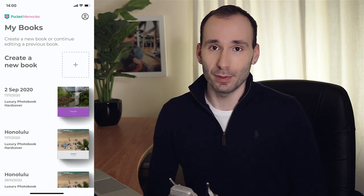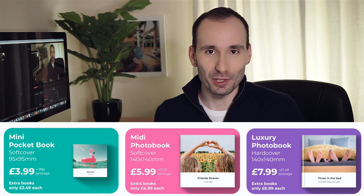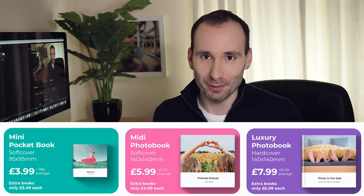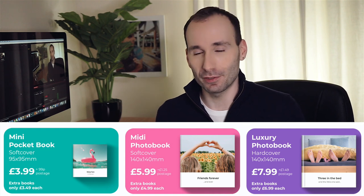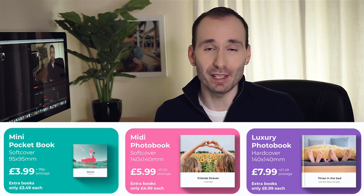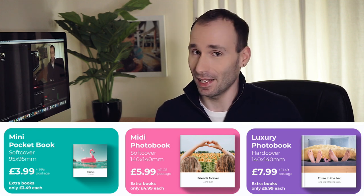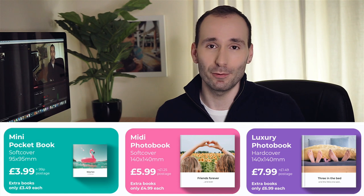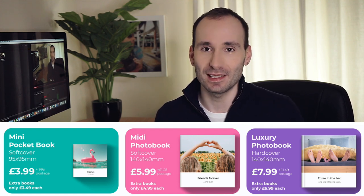You have to click on the plus button, and then you have to select from three different sizes. You've got the mini pocketbook, which is 9.5 by 9.5 centimeters — it's a softcover book and it costs only £3.99. The second one is the midi photobook, which is again softcover but slightly bigger at 14 by 14 centimeters, and it's going to set you back £5.99.